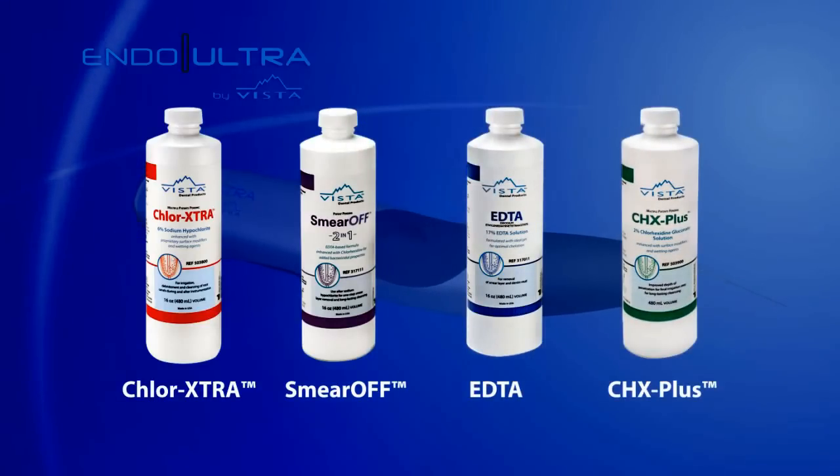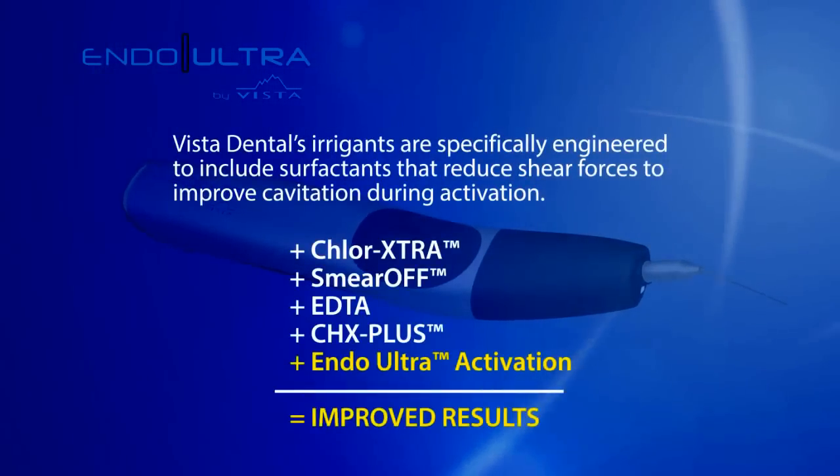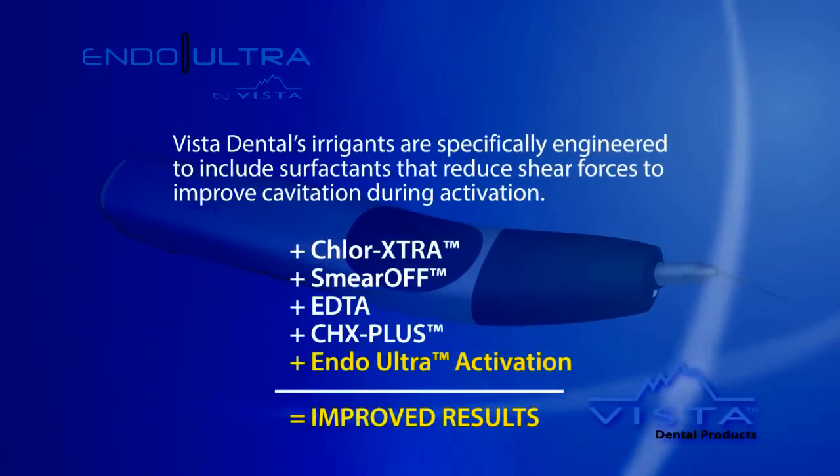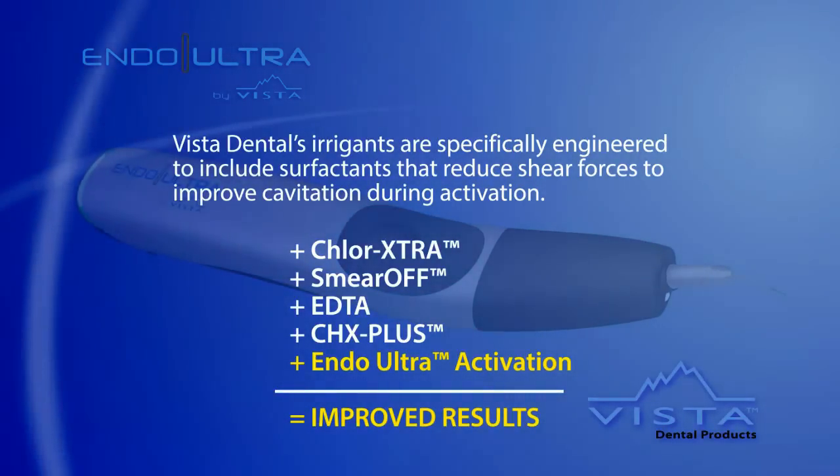Our endodontic solutions have been specifically engineered and scientifically tested to optimize dissolution and disinfection when combined with ultrasonic activation and acoustical streaming.